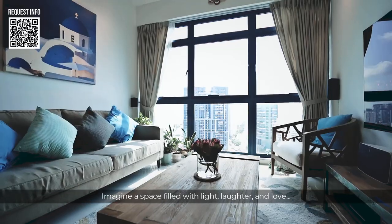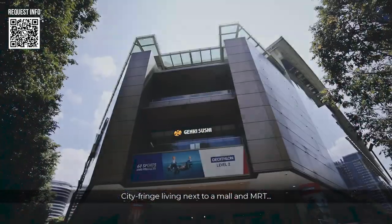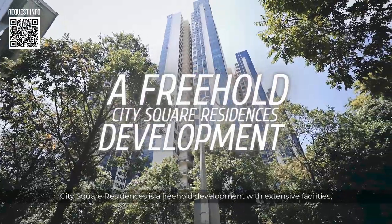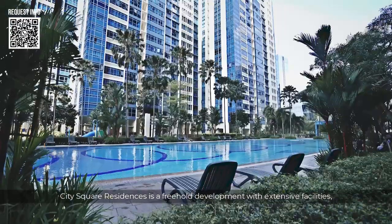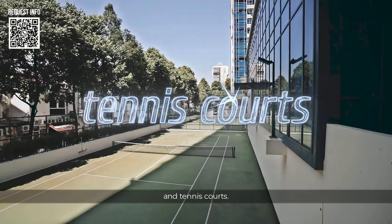Imagine a space filled with light, laughter and love. City Fringe Living next to Mall and MRT. City Square Residences is a freehold development with extensive facilities, including multiple swimming pools, several function rooms, gym, bowling alley and tennis courts.